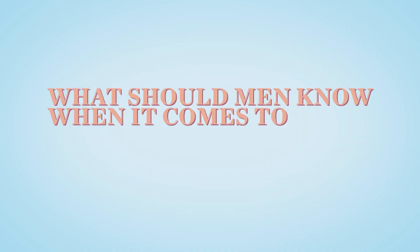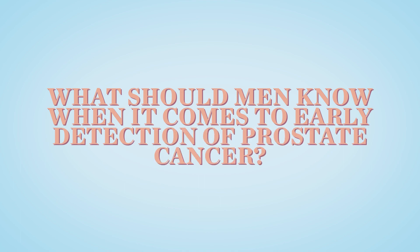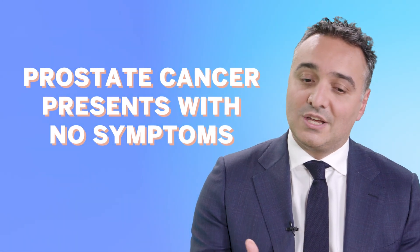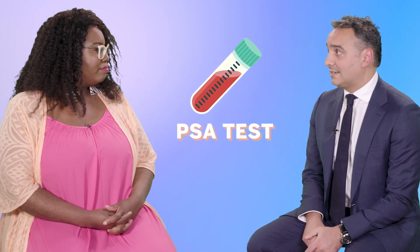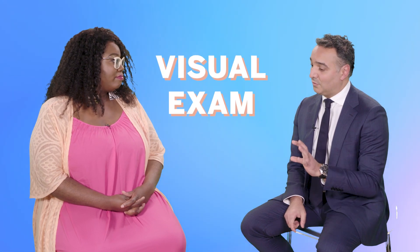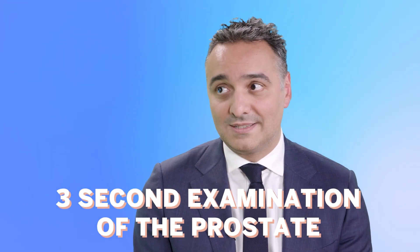What should men know when it comes to early detection of prostate cancer? One of the things we've learned about prostate cancer is very often it will present with no symptoms, so it's one of those things you have to test for. The testing consists of two main things: a blood test called a PSA test, and a simple digital exam where a finger is inserted through the backside for a three-second examination of the prostate.